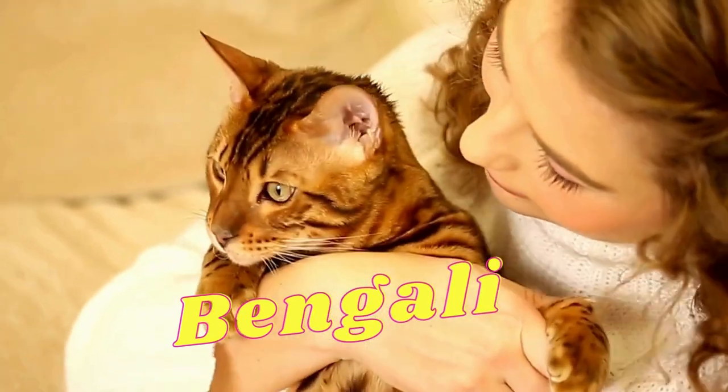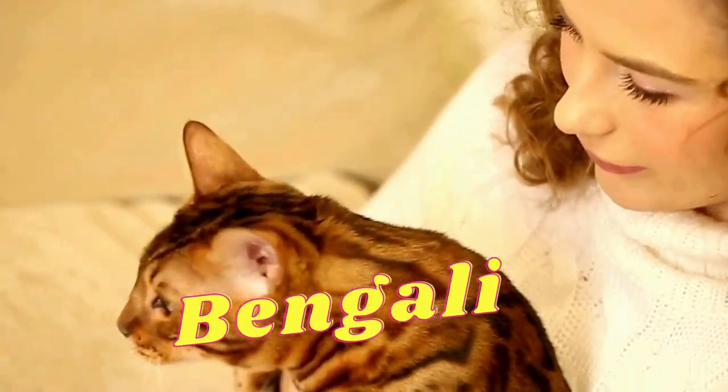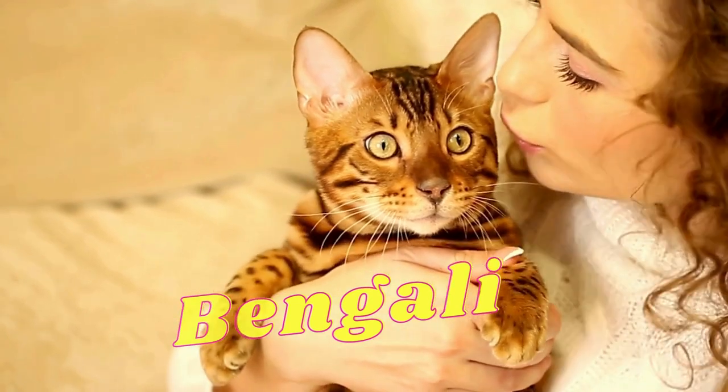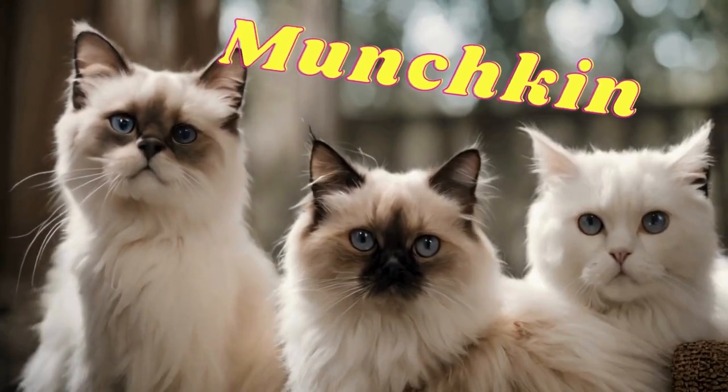Bengal: it is characterized by its short fur and the pattern of large spots or circles on the fur, and it somewhat resembles wild cats.